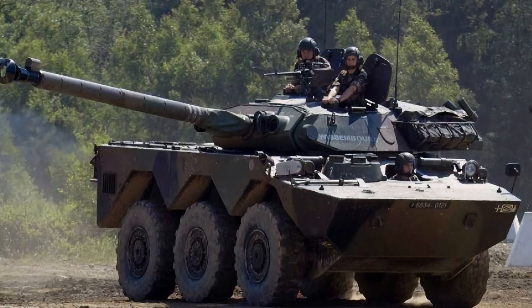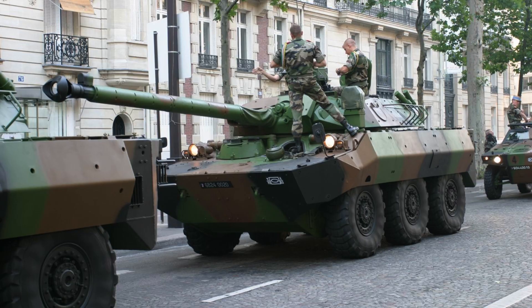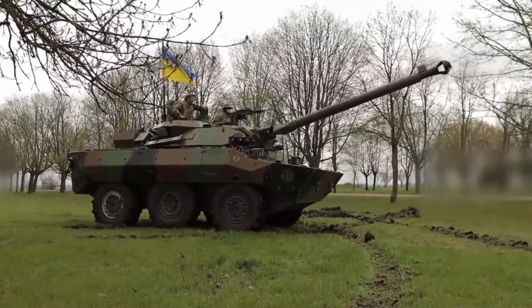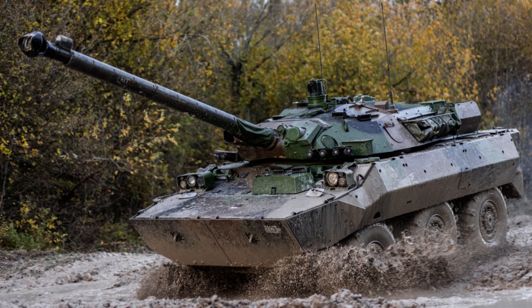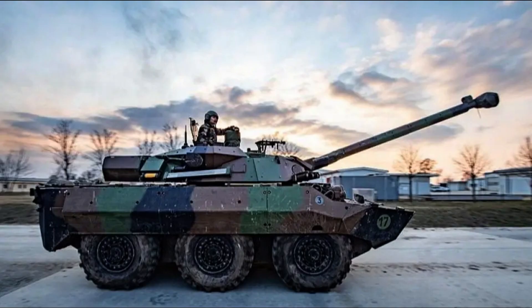The frontal armour of the MX-10RC is designed to withstand 25mm armour-piercing incendiary rounds fired from a distance of 300 metres, in accordance with STANAG Level 5 standards. This level of protection provides enhanced defence against small calibre armour-piercing threats. Furthermore, the vehicle features 14.5mm armour-piercing protection on all sides when equipped with add-on armour, meeting STANAG Level 4 standards, further enhancing the vehicle's overall defensive capabilities.